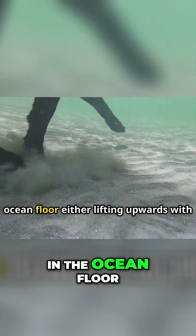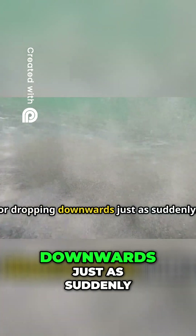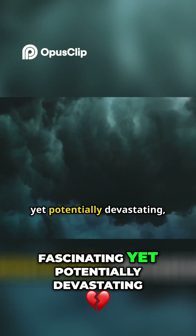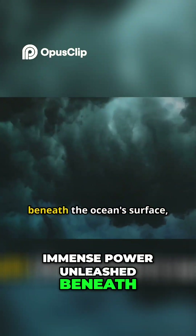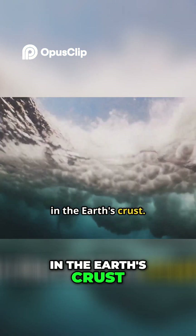Let's delve into the fascinating yet potentially devastating process of how a tsunami forms. It's a story of immense power unleashed beneath the ocean's surface, a story that begins with a sudden shift in the Earth's crust.